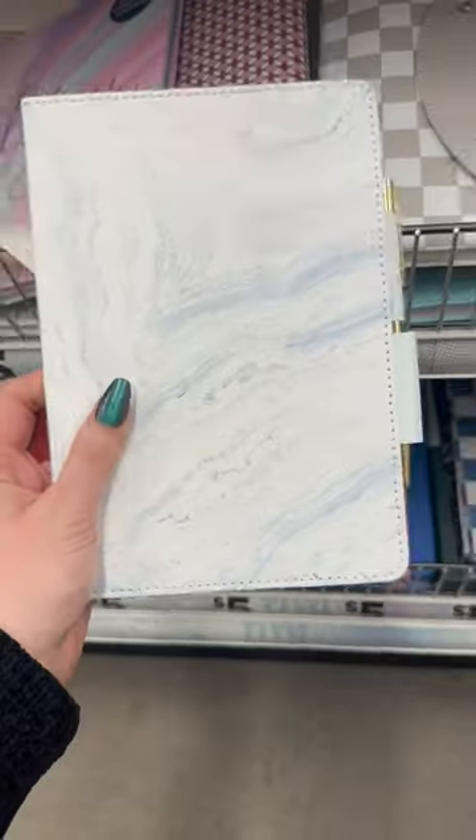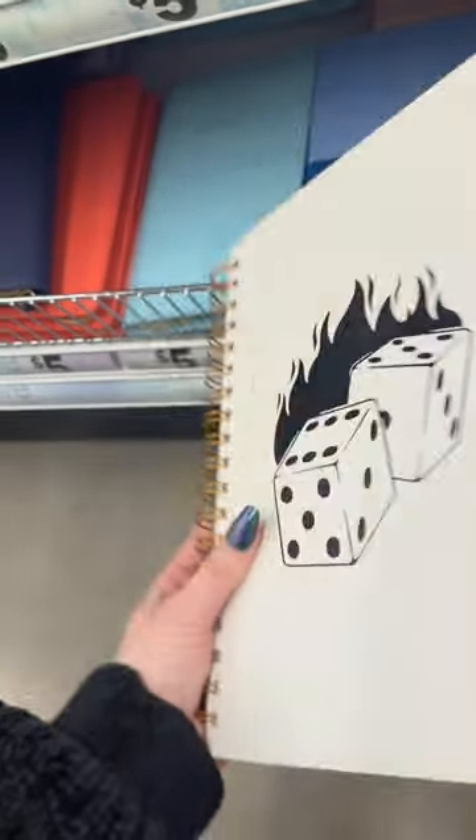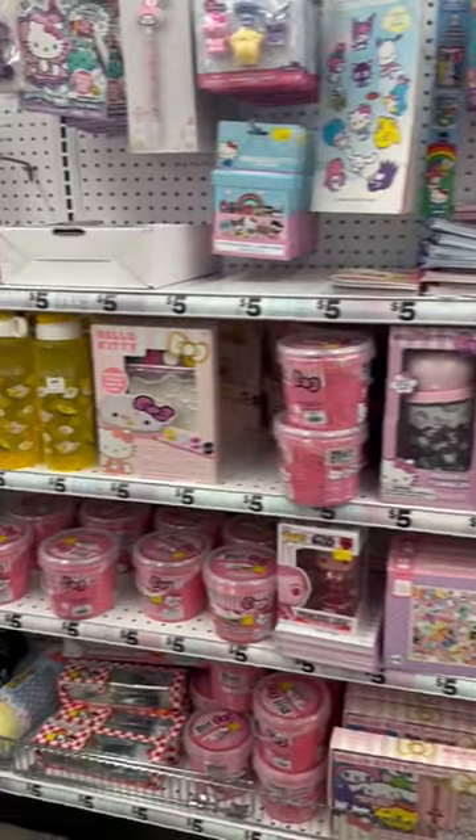Come shopping at Five Below with me. The first thing I found were these really cute notebooks — I ended up picking up the dice one. There was also a really cute LED note light and a clear little whiteboard, and for all the Hello Kitty girlies, they have a whole section.